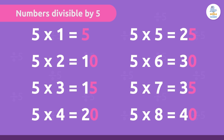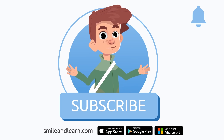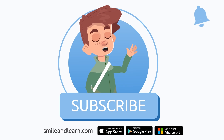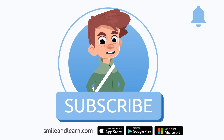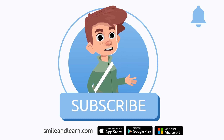As in our divisibility rule of 5, we've learned so much in just one video! Did you know there are many more videos? Imagine how much you could learn. Subscribe to the Smile and Learn educational channel to learn and have fun at the same time!